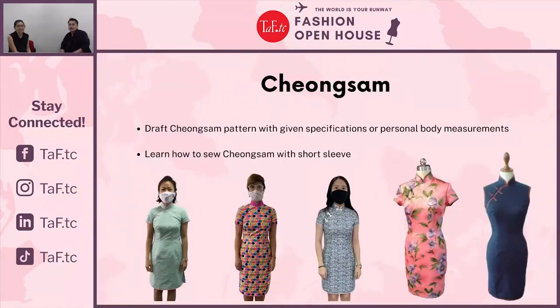One of our most popular classes is the Cheongsam (Chiang Sam) Class, where many students eagerly wait for it to start. You will learn how to draft and sew the traditional Cheongsam with binding, which you can wear for Chinese New Year. There is a prerequisite: you will need to complete the Basic Drafting and Sewing class followed by the Dress Class before taking the Cheongsam Class, as the level of complexity is slightly higher.